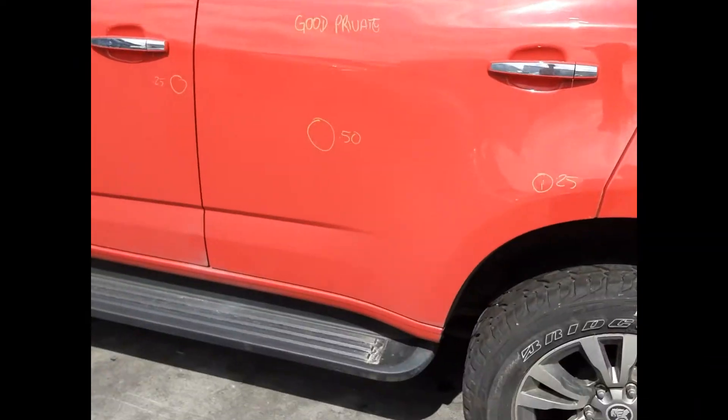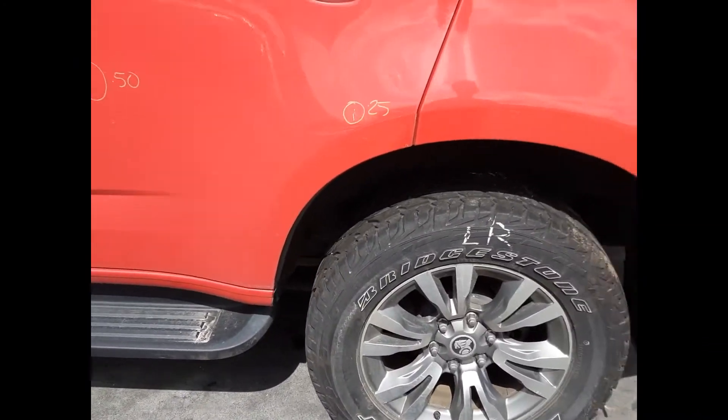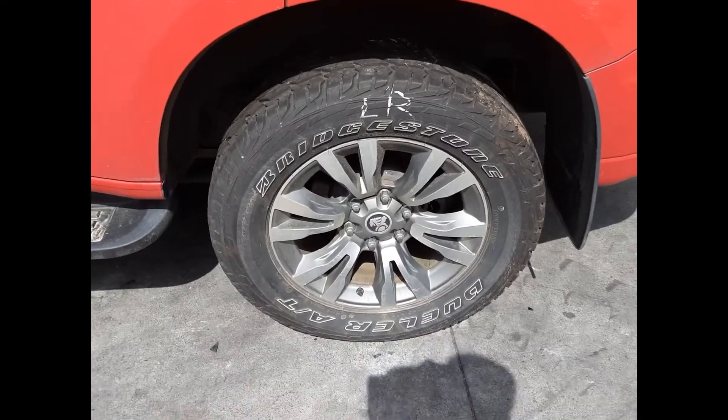Left rear door has two dents. Left side step sold as a pair with all bolts and brackets. Left rear 18 inch factory alloy mag with a good tyre.